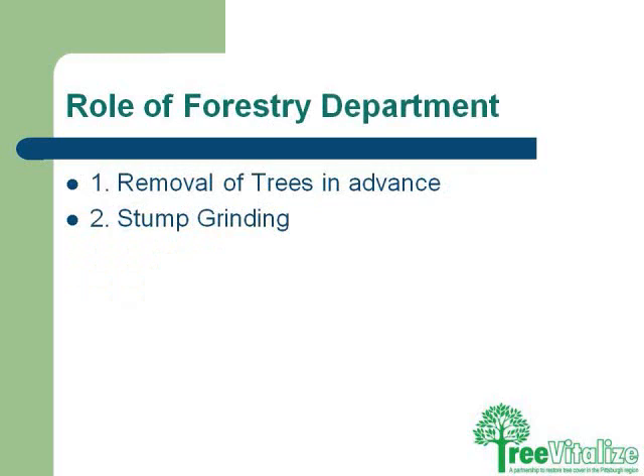Forestry can also help remove trees in advance and do stump grinding. For example, if there are ash trees on your street and your neighborhood is selected for a tree planting project, we can get in there, negotiate getting the tree pulled out, the stump grinded out, a new tree installed in proximity, and have all this done before the trees actually arrive for planting.